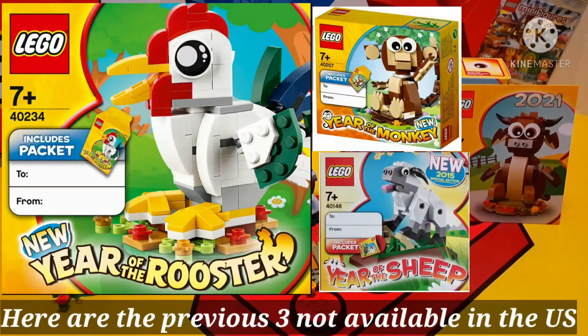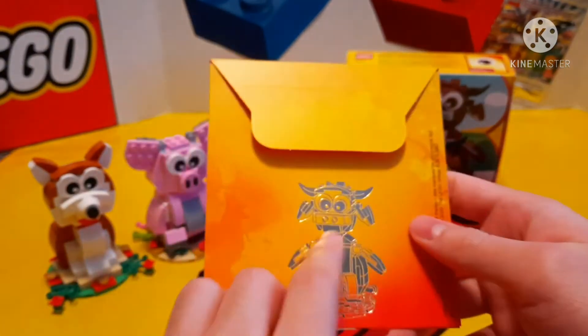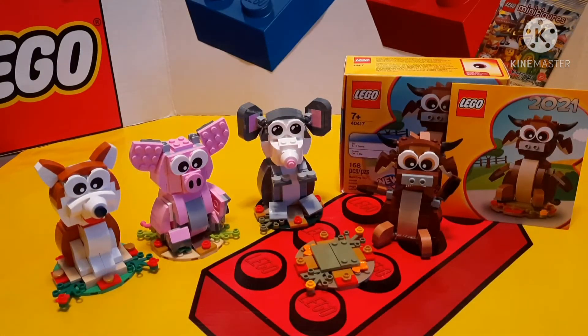One thing I like is that each set comes with a gold envelope, which is this right here. As you can see, it always has the year on it, the picture of the set, with another picture of the set on the back. Traditionally, a gold or red envelope — mostly red, since the color red symbolizes happiness and prosperity — is given to children, family, friends, and really anyone as a symbol of good luck.